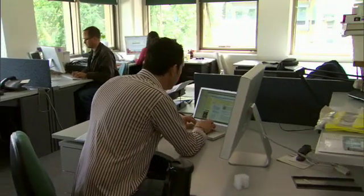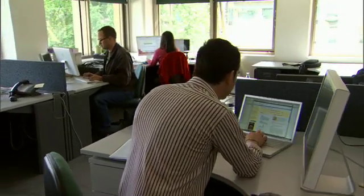Ninety percent of my team has chosen the Mac. It provides the ideal human-computer interface. When you want to work with the data sets that we have, it's the perfect machine for that.